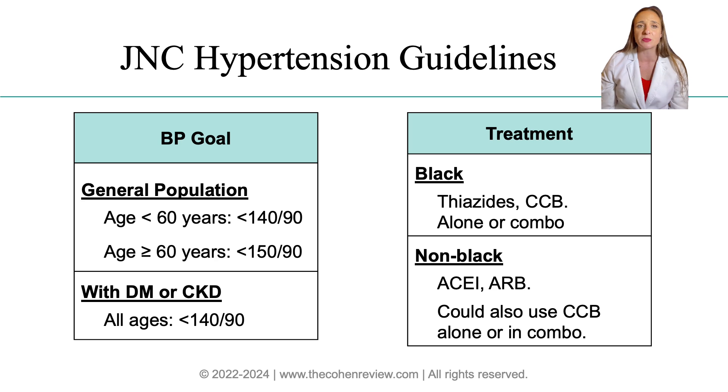Treatment recommendations are split between two groups: African Americans and others. Research shows that African Americans have a higher prevalence of hypertension and may need more aggressive treatment. Thiazide diuretics have been found effective in lowering blood pressure with better control rates compared to other medications when used alone. The JNC guidelines specifically recommend that Black adults start treatment with thiazide diuretics or calcium channel blockers, alone or in combination, based on clinical trial data showing less benefit from ACE inhibitors for Black patients.